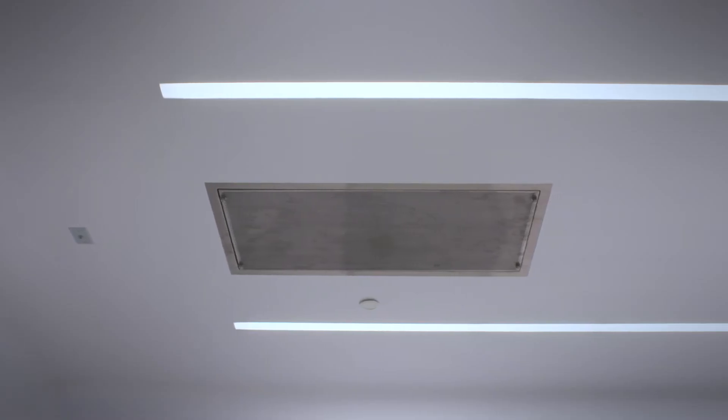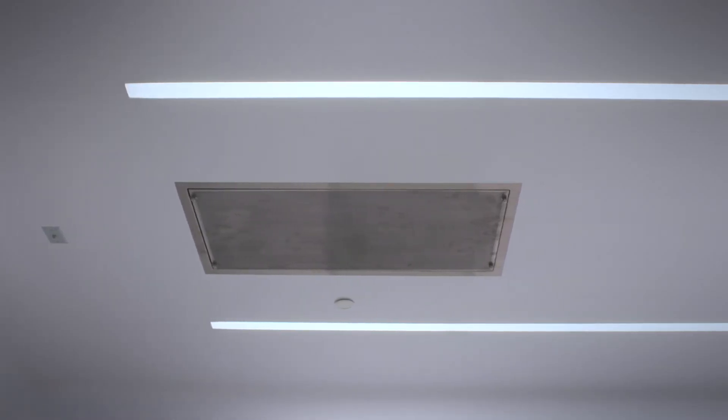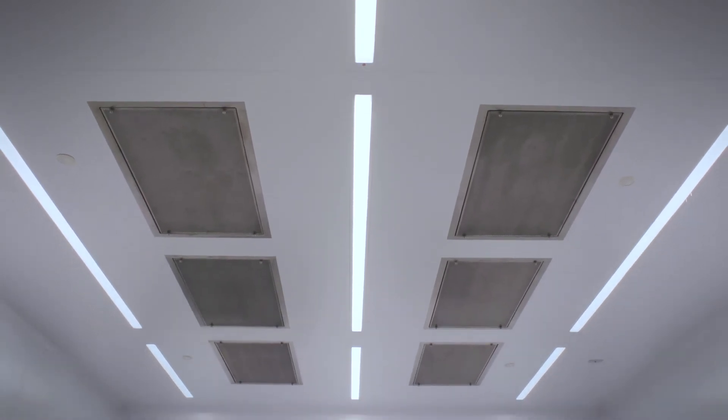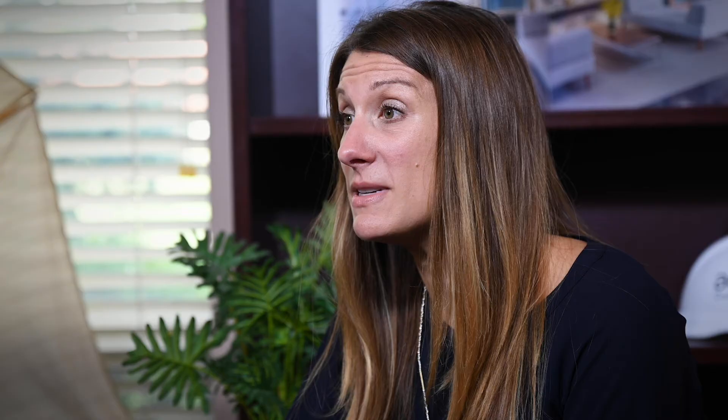When you get into some of these specialized processes, it requires a ton of air and a ton of HEPA coverage. There's not a lot of room left for lights. The AES Lightbeam, when integrated into the ceiling system, really gives flexibility for our HEPA coverage and HEPA filtration throughout the process suite. The AES Lightbeam is actually made out of a small ceiling panel.